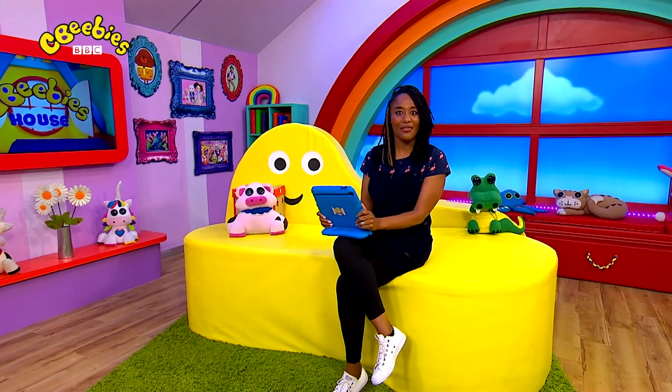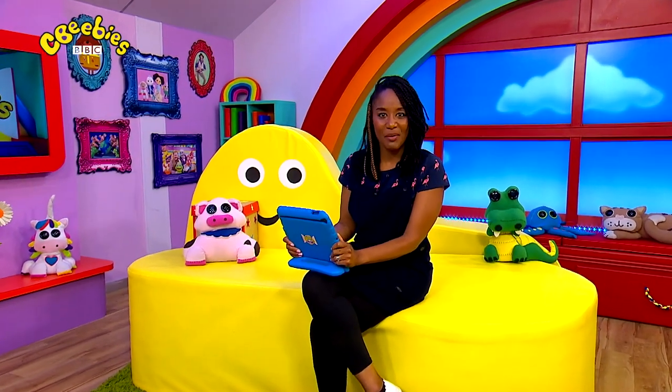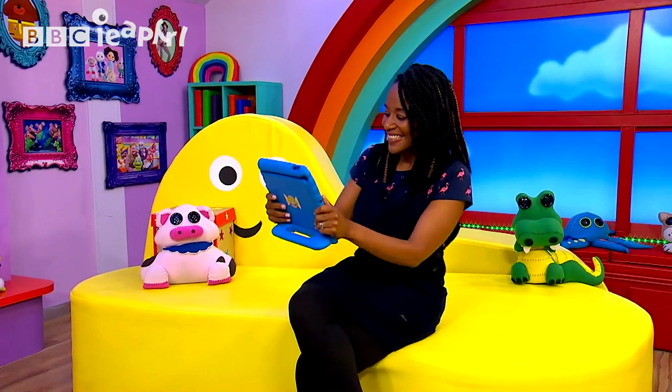Hello. I've just received a video message from JC. Shall we watch it together? Hi Joanna. I've just had to nip out to the shop but I've left a game for you and our friends to play.